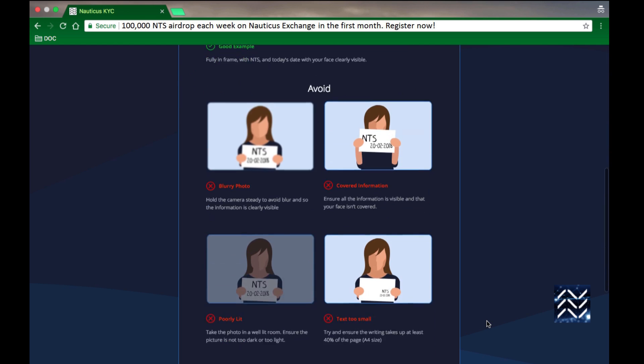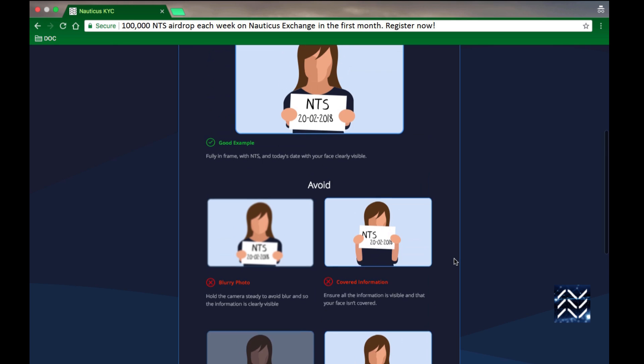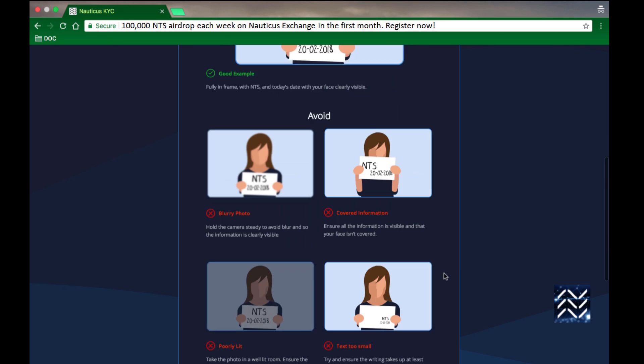For your selfie verification, it's ideal if you get a friend to take a picture of you in a bright, well-lit room. Otherwise, you can probably manage to take a decent selfie yourself.